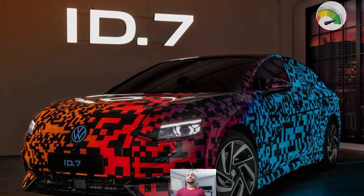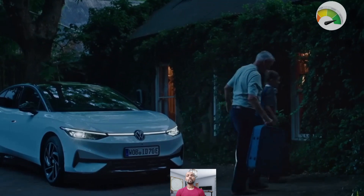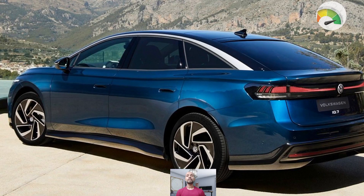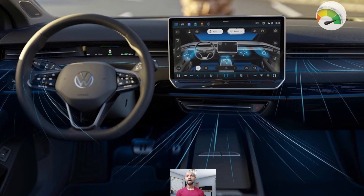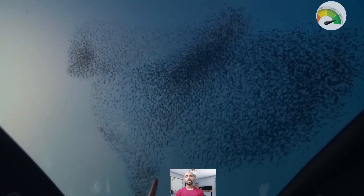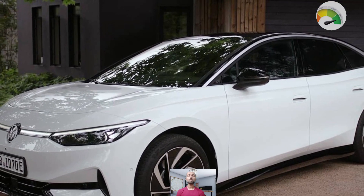The Volkswagen ID.7 has a big battery that can go around 386 miles on a full charge. When you need to charge it, you can get around 127 miles in just 10 minutes at a fast charging station. Under the hood it has 282 horsepower and 402 pound-feet of torque, which means it can go 0 to 62 mph in just 6.5 seconds. It also gets a smooth ride thanks to its suspension system and it is quiet when you are driving.